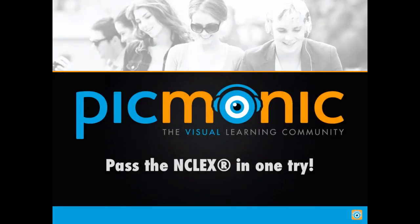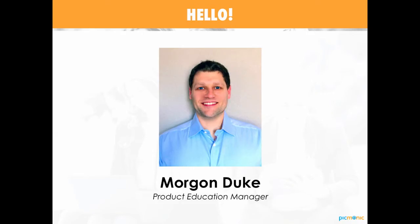Hi everyone, hope you are doing well today. Thank you so much for being here. I'm excited to walk everybody through our plan for passing the NCLEX the first time. My name is Morgan Duke and I am the Product Education Manager here at Picmonic. I've had the great fortune of working in medical education for the past few years, and I can attest that Picmonic is absolutely the most effective and most affordable resource currently in the market.